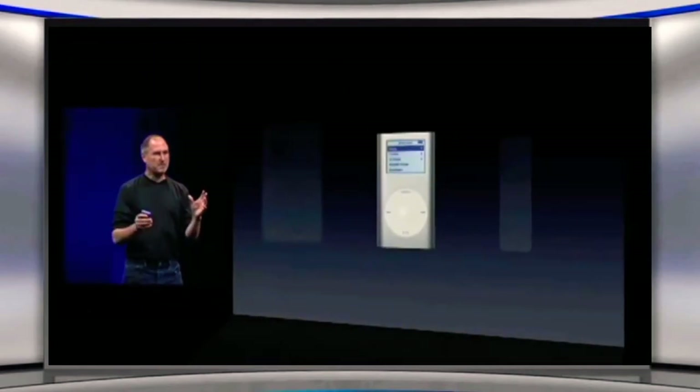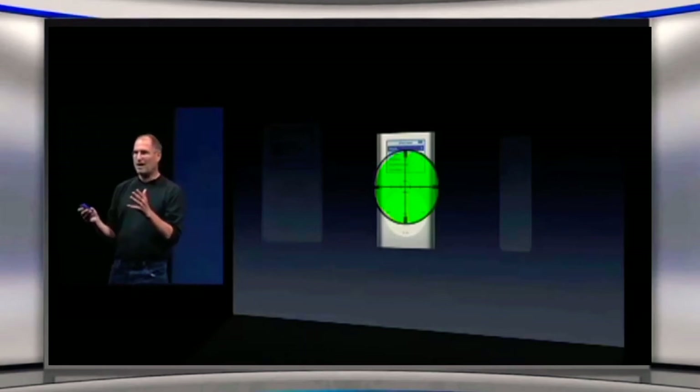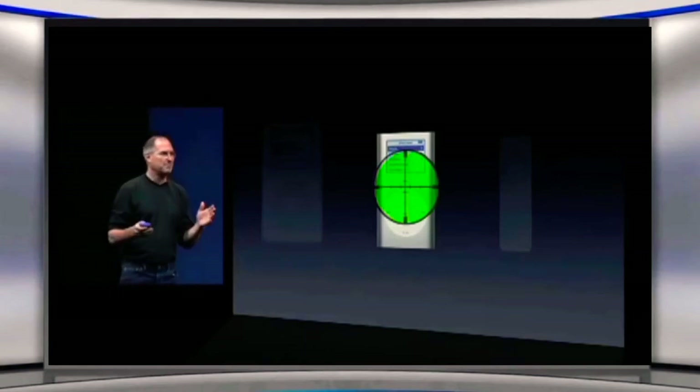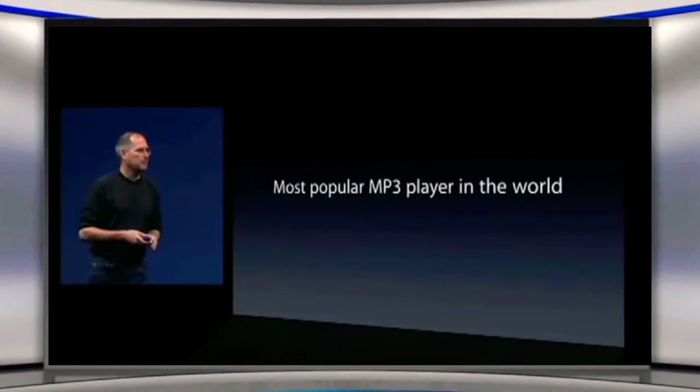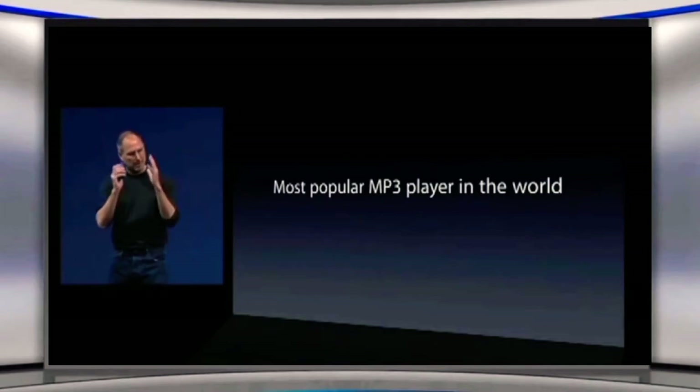Today, we're going to focus on the iPod Mini. The iPod Mini is what all of our competitors have their sights focused on. The iPod Mini is the most popular MP3 player in the world. It's the most popular iPod, and that makes it the most popular MP3 player in the world. So that's the one everybody's focused on.